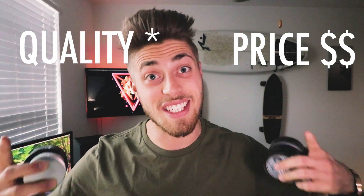What's up guys? Welcome back to another video. Today's video is going to be all about hair products when we talk about price versus quality. Let's get started.